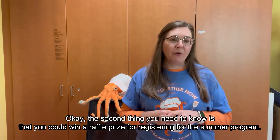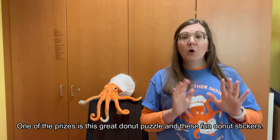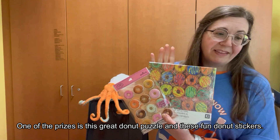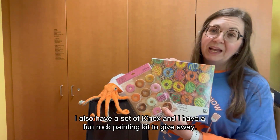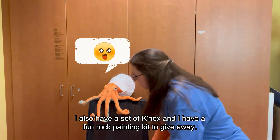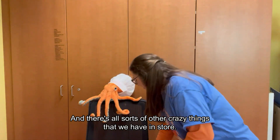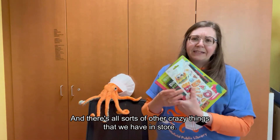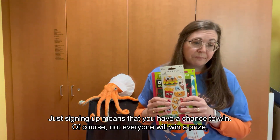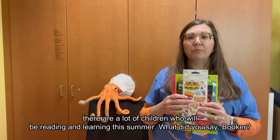The second thing you need to know is that you could win a raffle prize for registering for the summer program. One of the prizes is this great donut puzzle and these fun donut stickers. I also have a set of Connects, and I have a fun rock painting kit to give away, and there's all sorts of other things we have in store. Just signing up means that you have a chance to win.